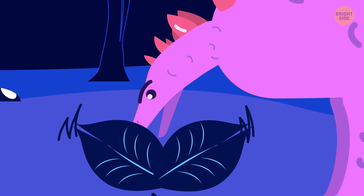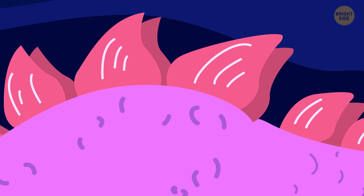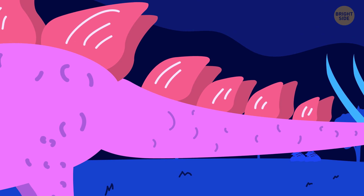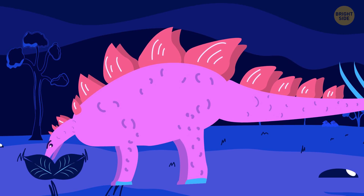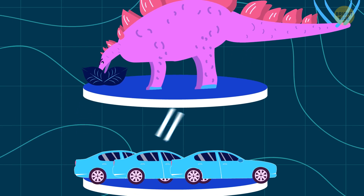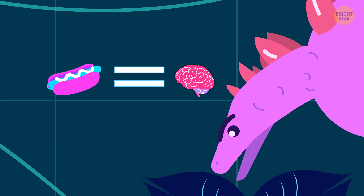By the way, the smallest brain relative to body size belongs to Stegosaurus. It was the largest of the armored dinos. It was a plant-eater, but its powerful tail and sharp spikes were feared by all hunters of the age. A Stegosaurus weighed almost 4 tons, but its brain was not much larger than a hot dog.